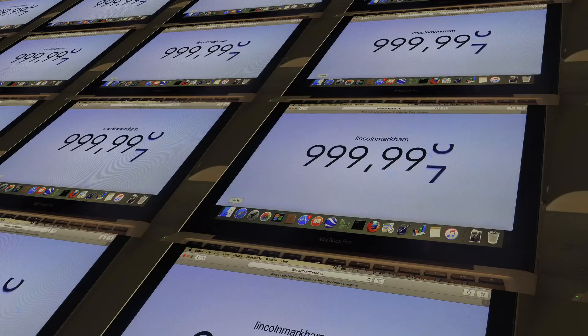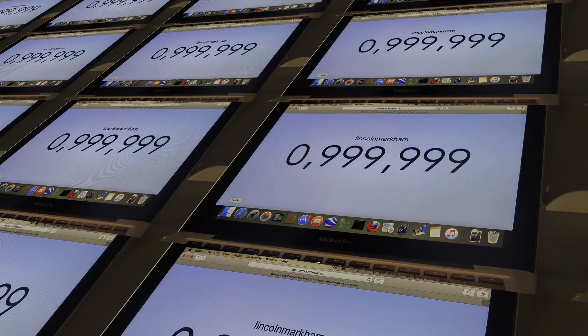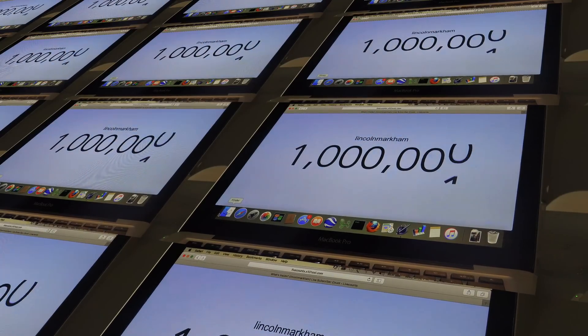It was kind of funny — I was out of town for work, so Lincoln happened to get out of school, my parents came over, my wife and daughters were there. They watched the ticker as it switched over to a million. Let me just show you that moment. Five, four, three, two, one! It went through a million, then down to 9.99, then went back up.